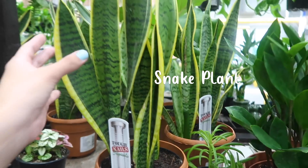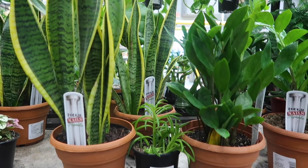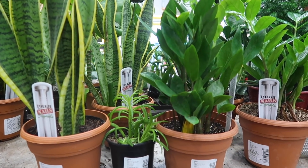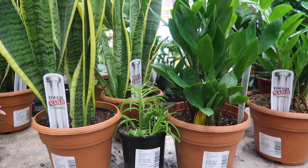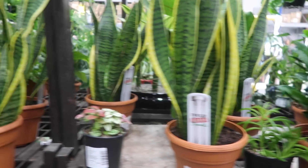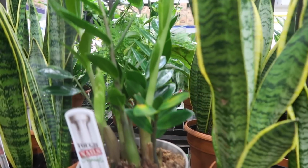Snake plants are pretty much the same as ZZ plants in terms of care. They really don't need much light at all and they really don't need much water at all, and they will still do really well. But you're not going to see them grow as much, which is kind of a downside.